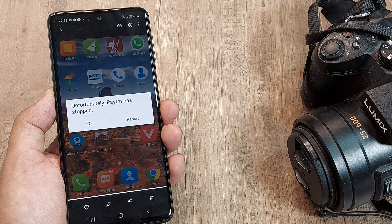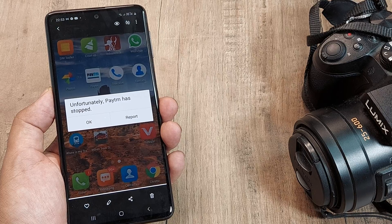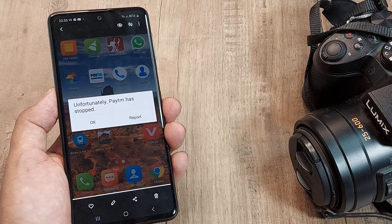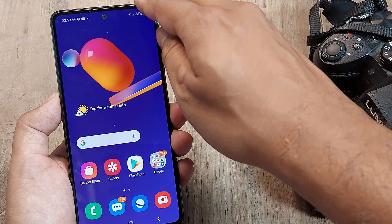Welcome back. This is a quick tutorial on solving the Android bug where an app keeps stopping. Here we can see 'PTM has stopped' — in your case, whatever the app may be, let's look at how to solve this.